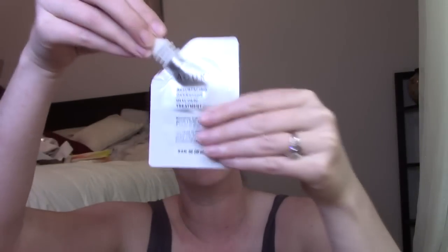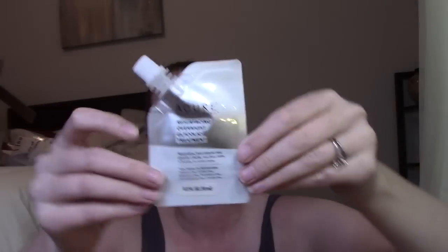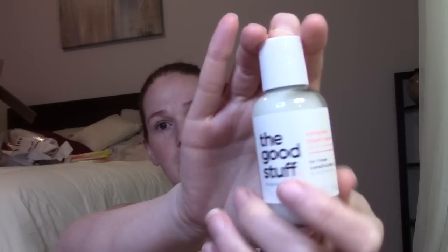This box is seven dollars, so it's really inexpensive. The first item is an Acure resurfacing glycolic overnight treatment — looks like a single use sample. This is a brand you can buy pretty inexpensively, and I'm curious to try it out because my skin has been so angry at me this week between bug spray, sunscreen, and mask. Next item is The Good Stuff no-rinse conditioner and complete balm repair — I usually like this kind of stuff for travel.